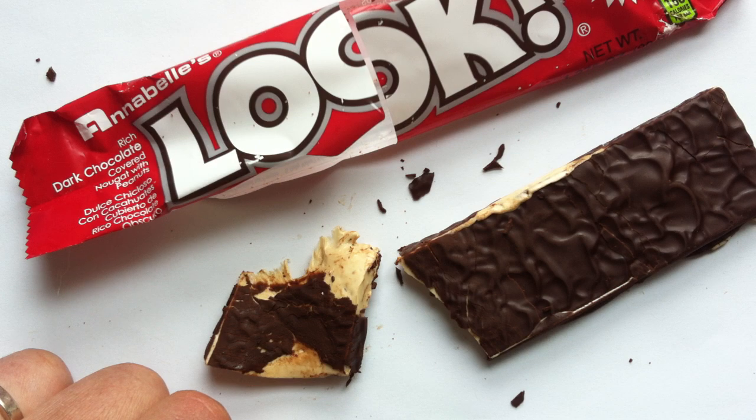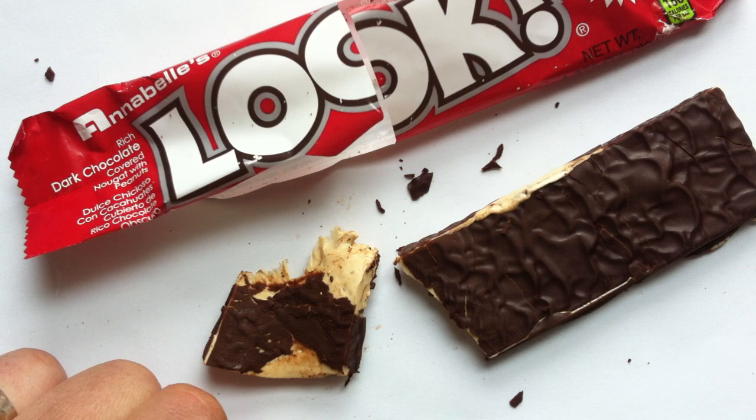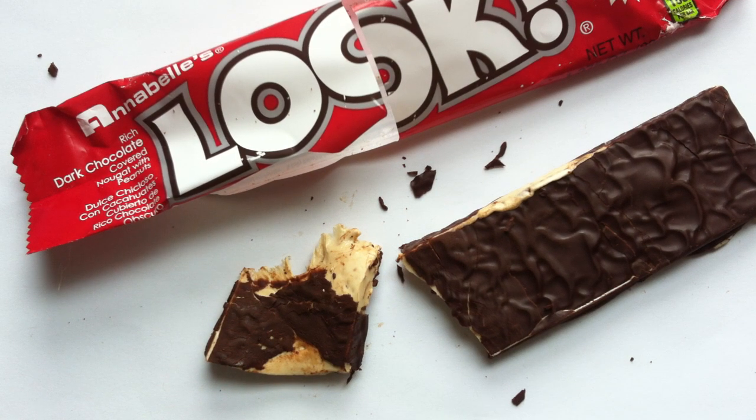You guys let me know what you think. Have you had the Look Bar? What do you think of it? How do you feel like this compares to the Big Hunk? Did I say Big Heath? Is that what it's called, Big Heath? Now I'm second-guessing myself. Anyway, if you guys have had this bar, let me know what you think in the comments below. Thank you very much for watching, thanks for your time guys. Don't forget to like and subscribe if you want to see more videos like this one. I'll see you guys in a little while. So long everyone, bye bye.